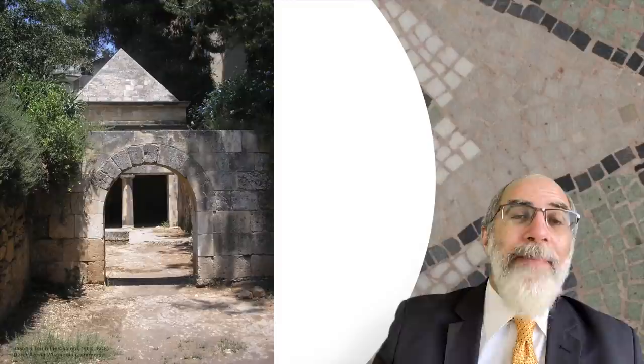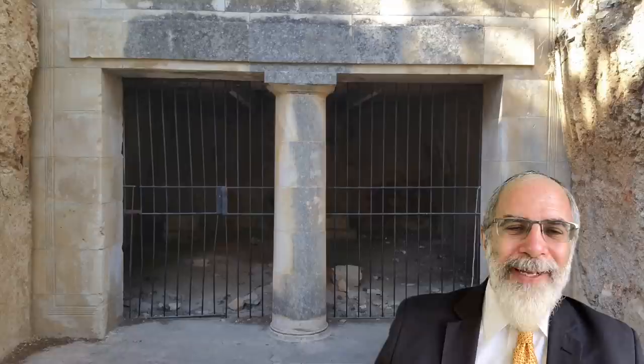For example, if you look at this archaeological remain of Jason's Tomb — a tomb from the era of the Hasmoneans, that is the Maccabean generations of kings in Israel, located in Israel — when you go up close under the arch, you'll see that there are bars that have been placed there to prevent people from going into the crypts themselves, where there are loculi: little niches in the wall or floor designed to accept bones, like ossuaries.